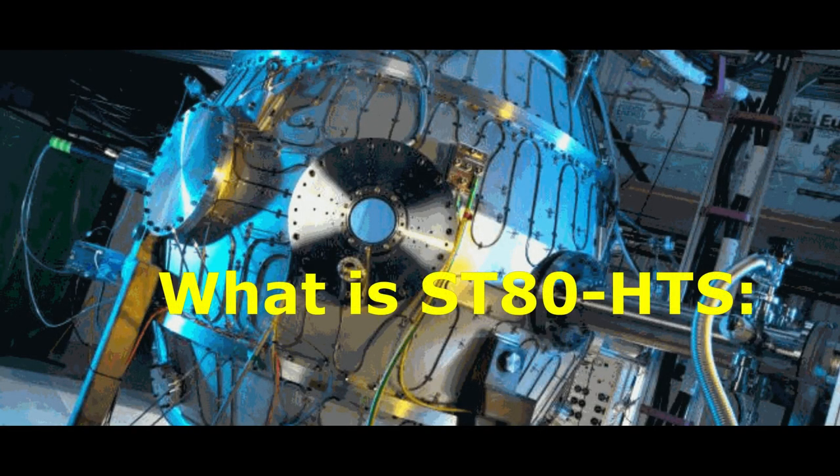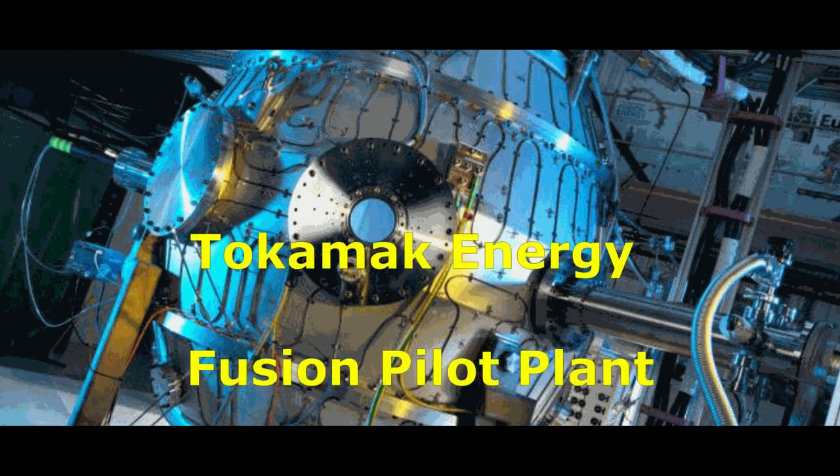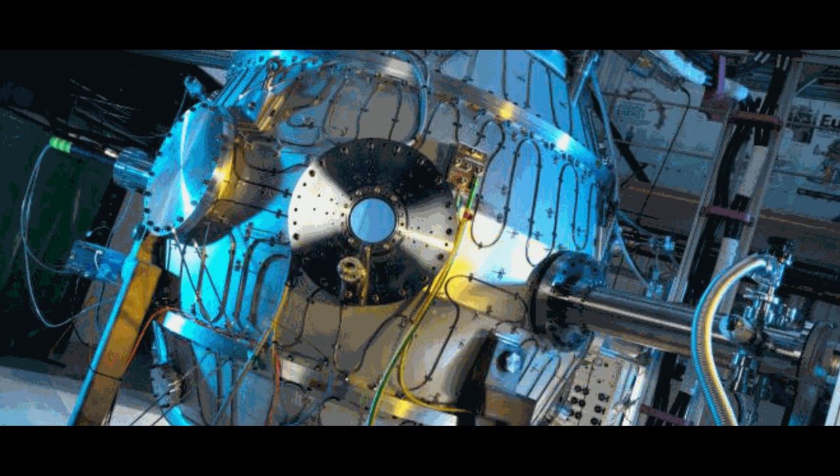What is ST-80HTS? It is the world's first full-scale high-field spherical Tokamak fusion reactor. This device uses Furukawa Electric's high-temperature superconducting wire. As Tokamik Energy's Fusion Pilot Plant, it will provide 200 megawatts of clean net electricity by the first half of 2030. This supply agreement is an important step toward realizing a nuclear fusion pilot plant.